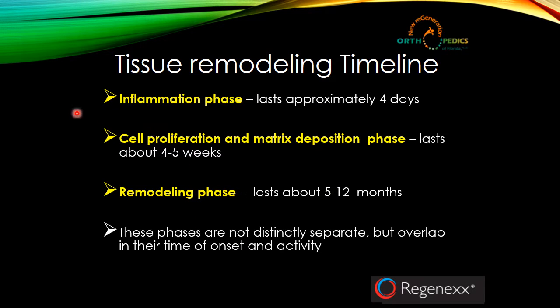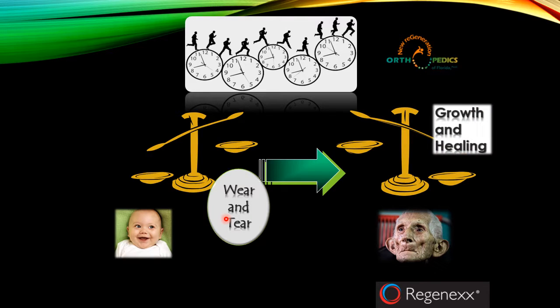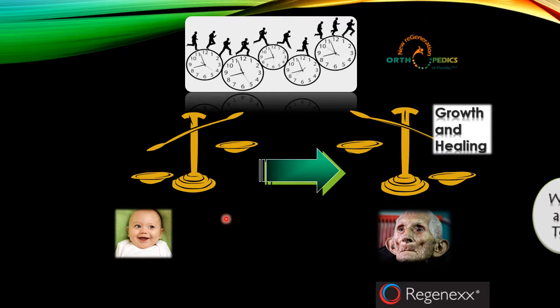The inflammation phase is usually approximately four to five days. Then you get the cell proliferation and matrix deposition phase, which can last four to five weeks. Then the remodeling phase can take quite a long time — anywhere from five to twelve months. When we are young, we have very strong growth and healing potential and very little wear and tear. As time progresses, growth, healing, and wear and tear become imbalanced. All those healing substances become less efficient and less abundant compared to the amount of wear and tear, and we start to experience damage in various tissues.